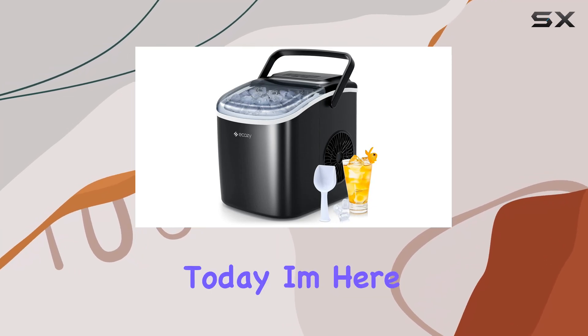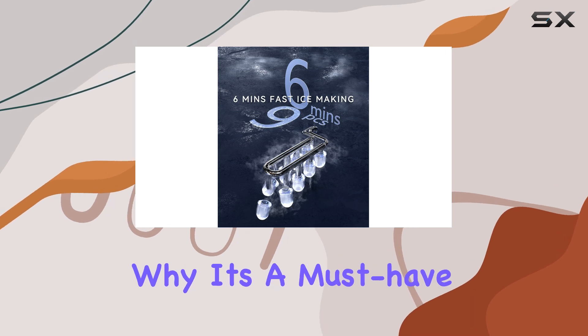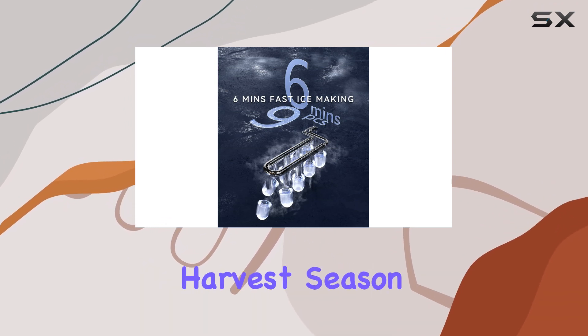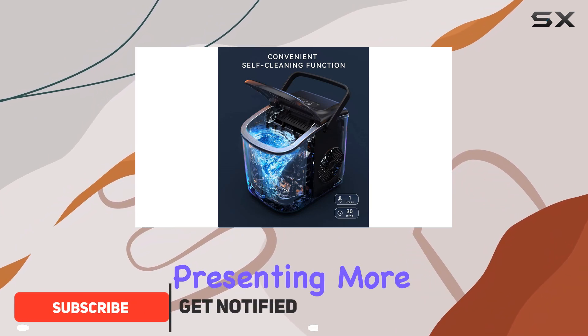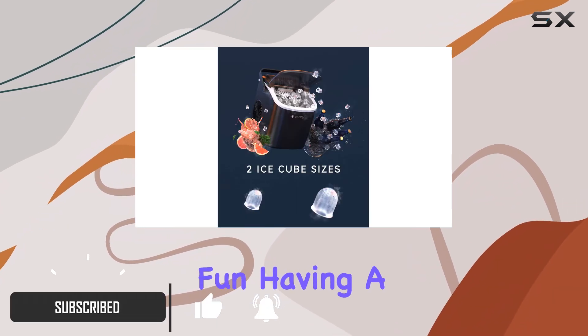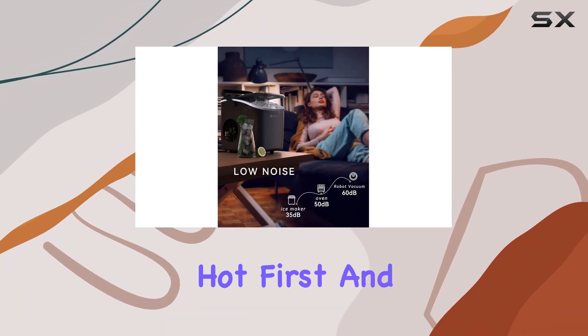Hello, everyone. Today, I'm here to talk about Ekezi's portable ice maker and why it's a must-have for your outdoor gatherings this harvest season. With September bringing us closer to our loved ones and presenting more opportunities for outdoor fun, having a reliable ice maker ensures your drinks stay cold and the fun stays hot.